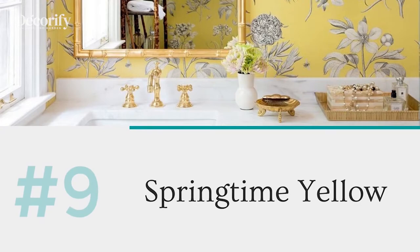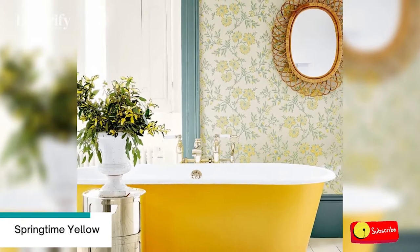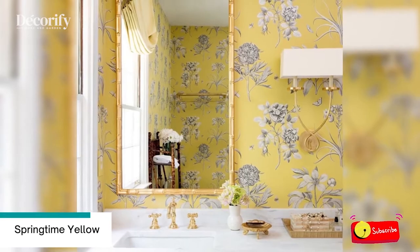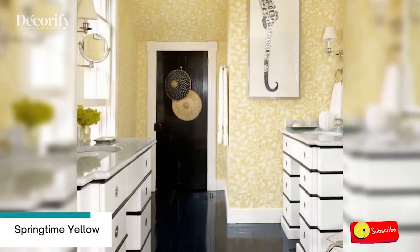Number 9: Springtime Yellow. A floral wallpaper in a sunny yellow hue brings life to the master bathroom. White cabinets and high-gloss ebony blue floors add contrast.